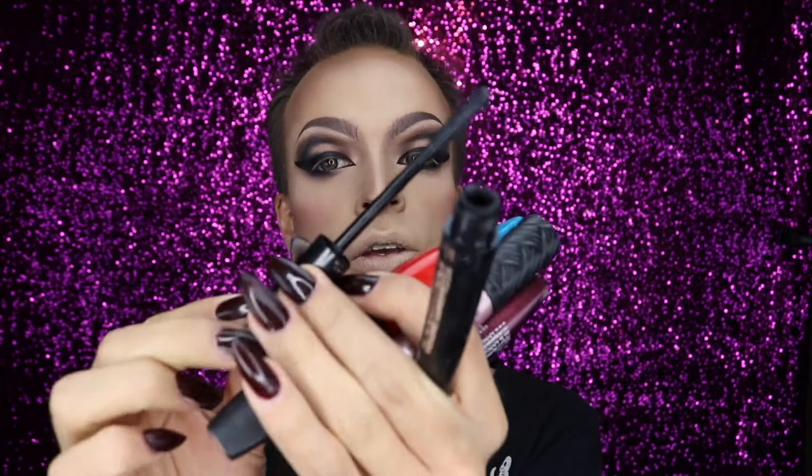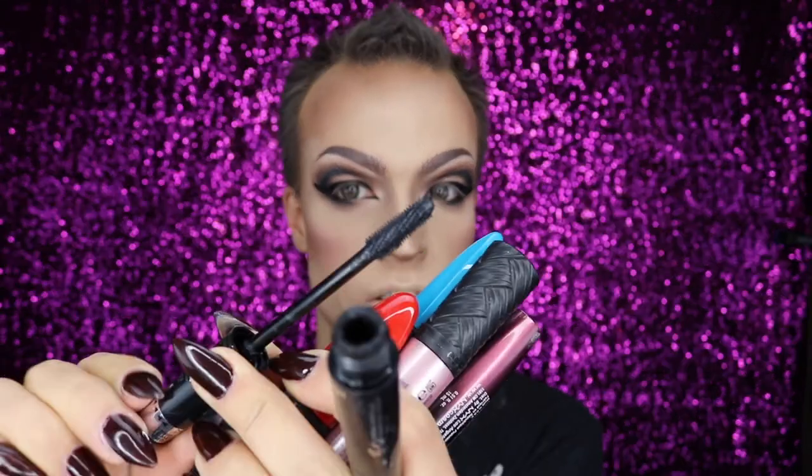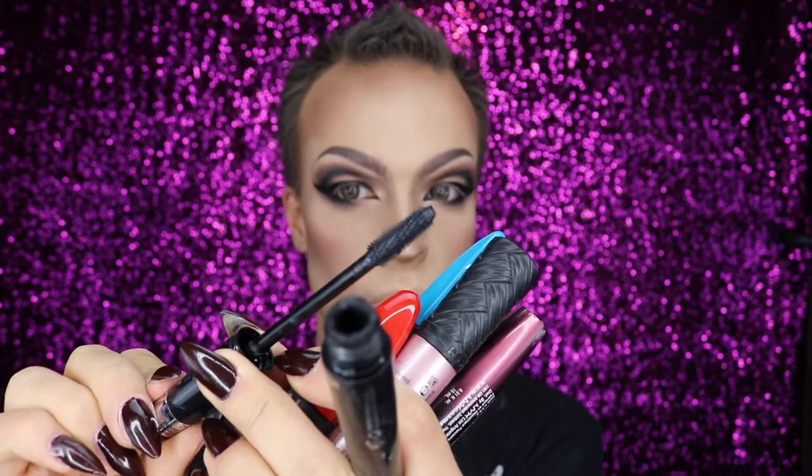This baby here is by Deborah Milano. This mascara can do two things — this side, like it is now, is for the length. And now you turn it here and look at the brush — you see what happens. If it's small like that, it's for the volume.